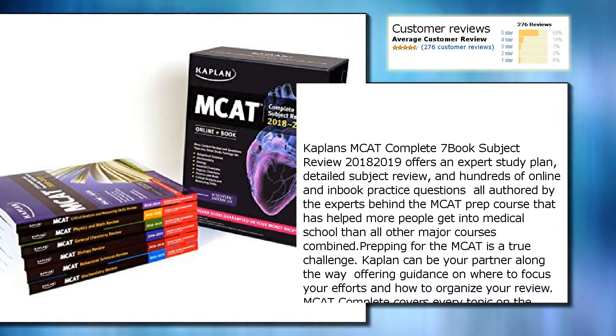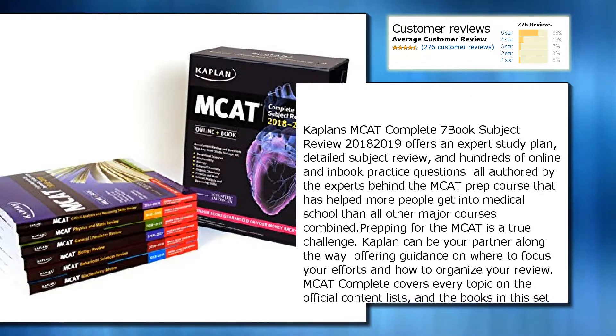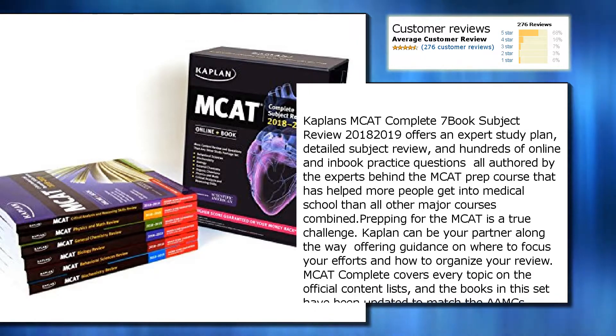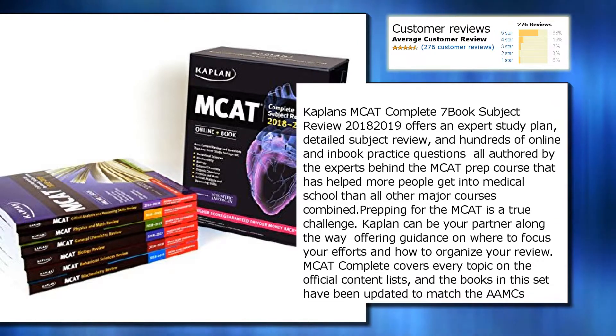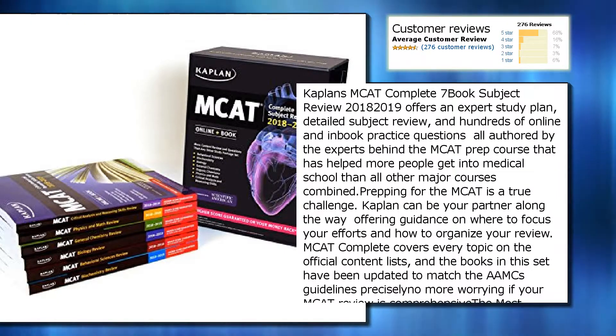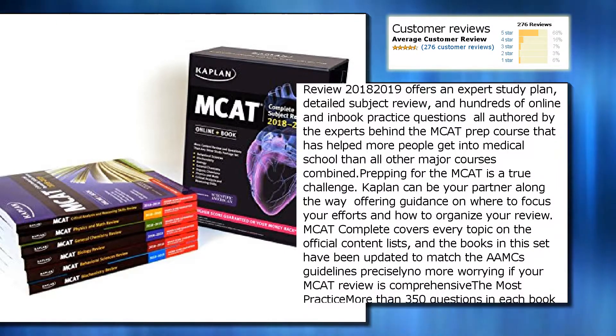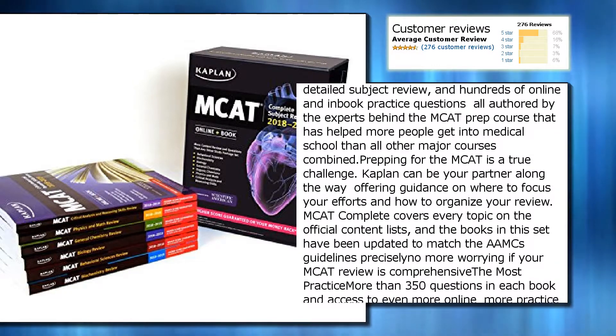Kaplan's MCAT Complete 7 Book Subject Review 2018-2019 offers an expert study plan, detailed subject review, and hundreds of online and in-book practice questions, all authored by the experts behind the MCAT prep course that has helped more people get into medical school than all other major courses combined.